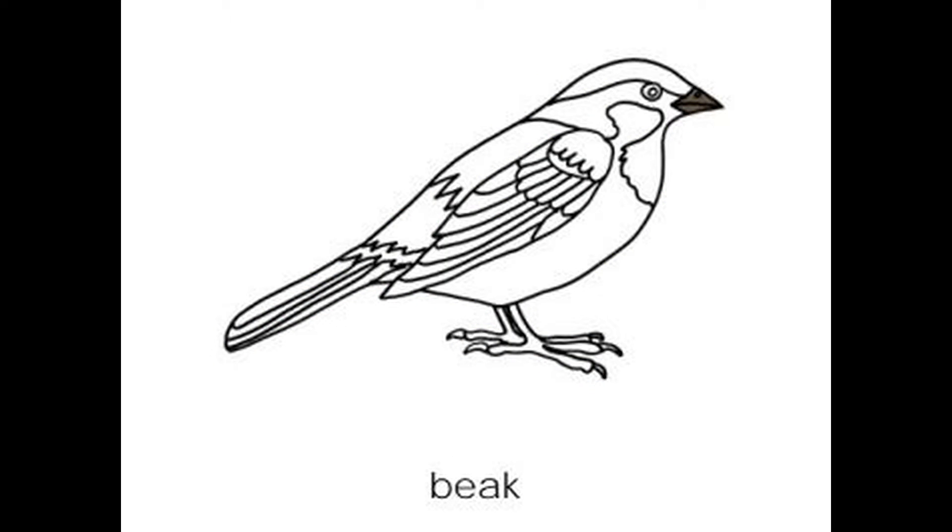Beak. The beak is a special mouth used to catch or pick up food. The shape depends on the kind of food eaten.